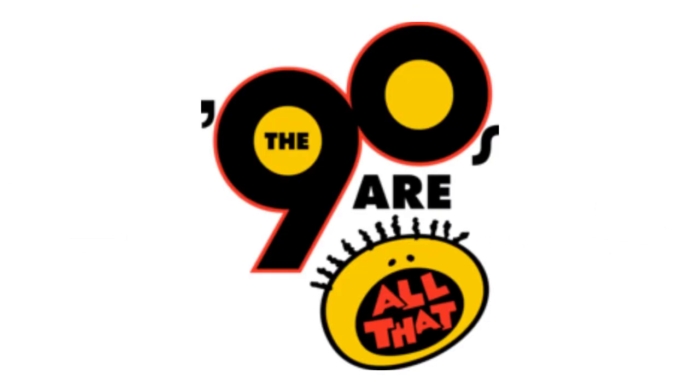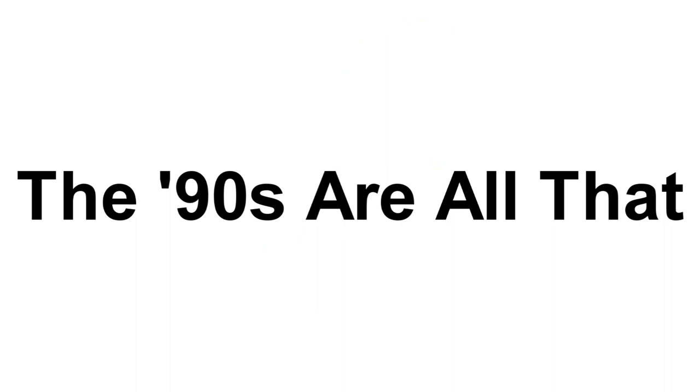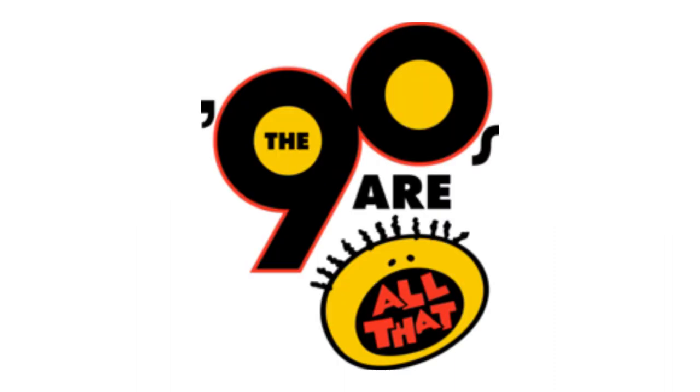Alright, now I'm gonna talk about Nick Rewind. 2011 to 2015, here we have the logo of the first Nick Rewind's name: The 90s Are All That. There is the word 90s in black on a red outline, and inside them there are yellow circles, and inside the yellow circle in the number 9 there is the letter V in black, and under the number 0 there is the letter R in black text, and under it there is a yellow face with black eyes, black hair and a black mouth, and inside the mouth there are the words All In That in red text. Here is a bumper.